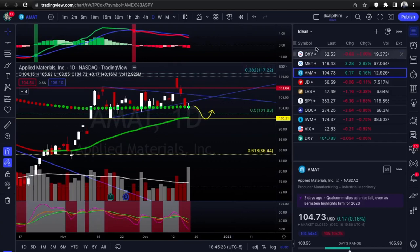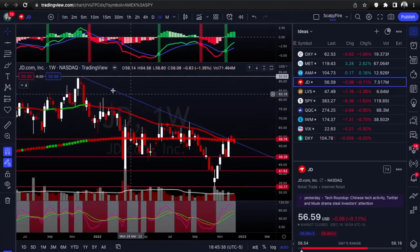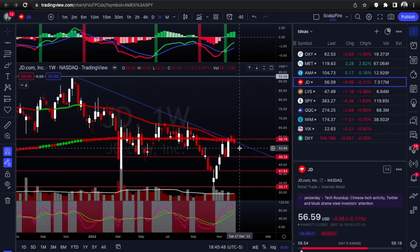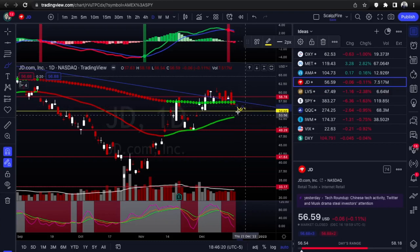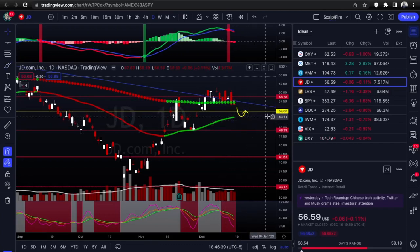So OXY calls, META puts, AMAT puts. Next is JD - this is more of a weekly time frame setup. Zooming out to the weekly, you've got test one, test two, this is test three - had a little short-term fake breakout, now pushing back into the trend line for a third test. The third test usually establishes the trend, so you could see a sell-off. Looking for a move down to this pivot low at 54.68. If it breaks that, your next target is the 50 EMA area.